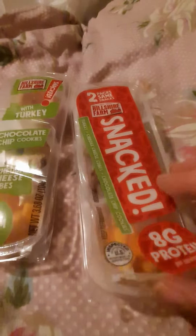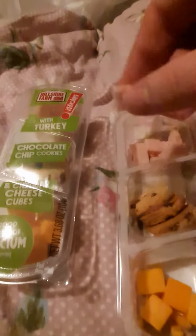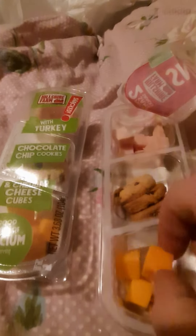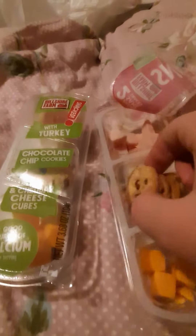I've already broken it down so you can see the two packs. I've already started kind of snacking on it. So here's the turkey, the little cheese cubes, and the cute little cookies.